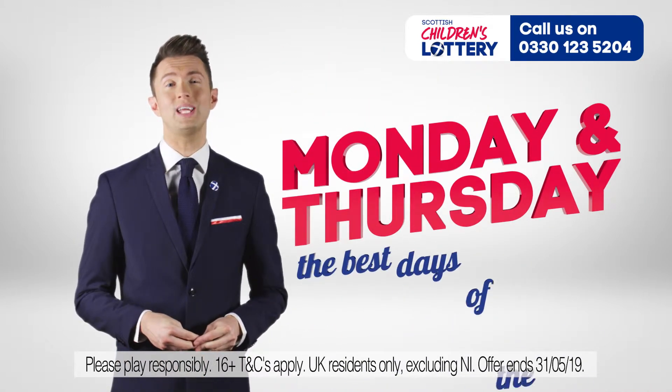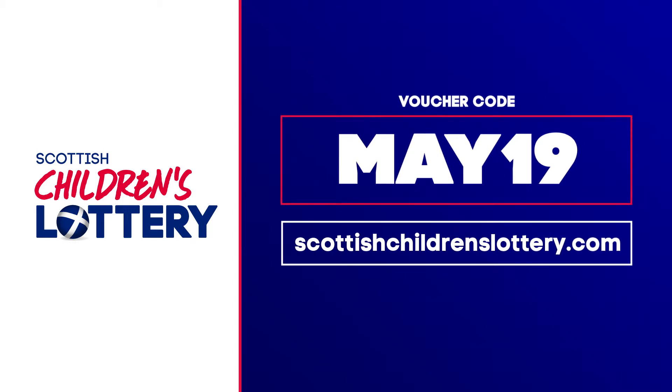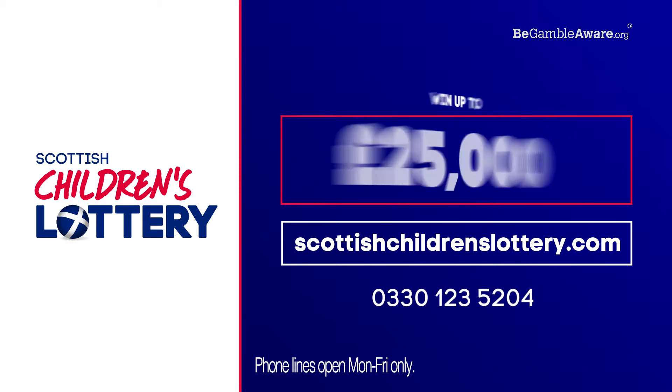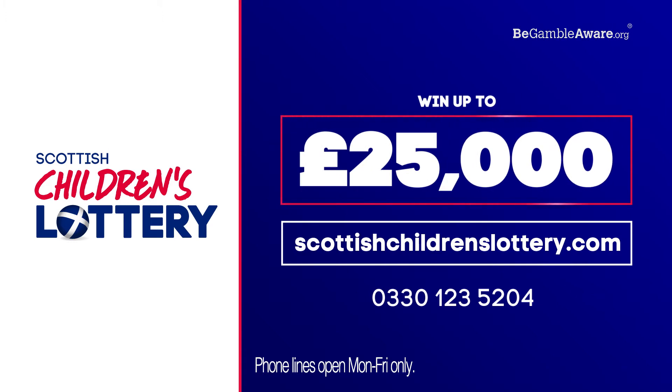Draws every Monday and Thursday — what are you waiting for? Use code MAY19 at ScottishChildrensLottery.com now, or give us a call on 0330 123 5204 for your free chance to win 25 grand. Mondays, Thursdays — the best days of the week!